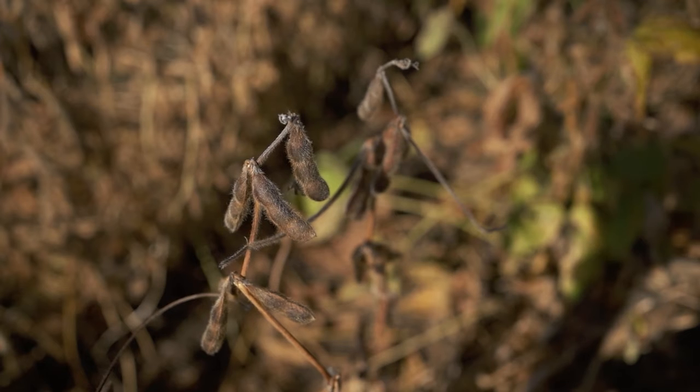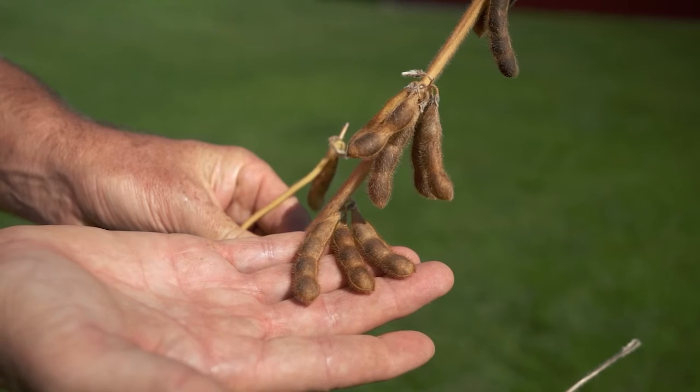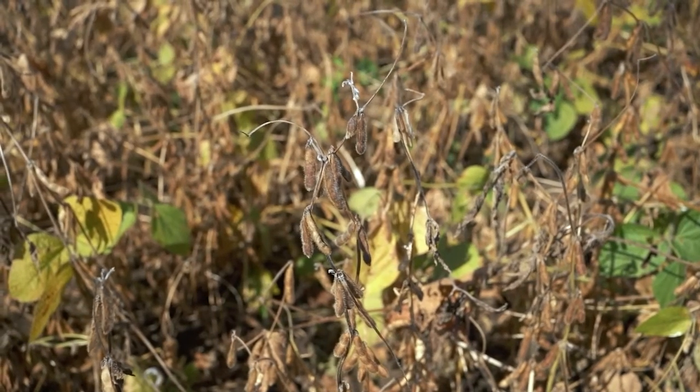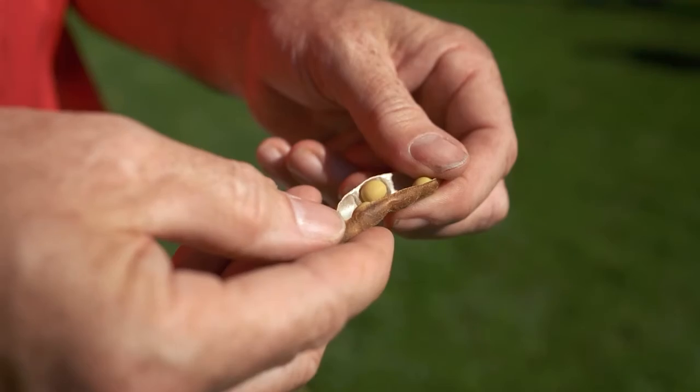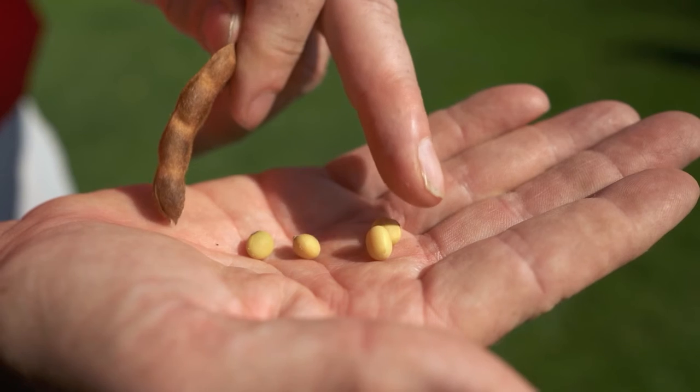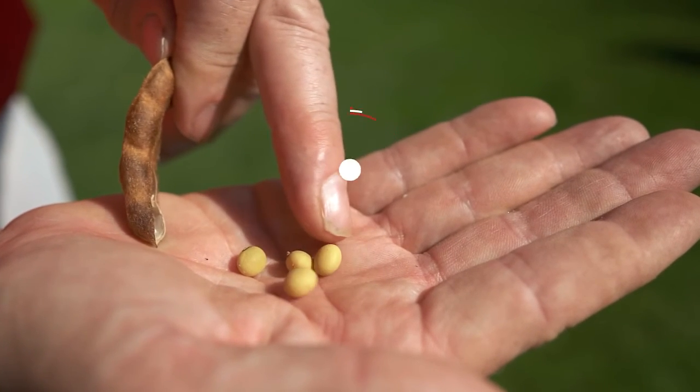It has a tall plant stature and medium bush canopy featuring excellent standability going into the fall. Its unique white flower makes it stand out in the field. It's well suited to 15 plus row width. It has a defensive disease package allowing it to maintain higher performance in a lower yield environment.